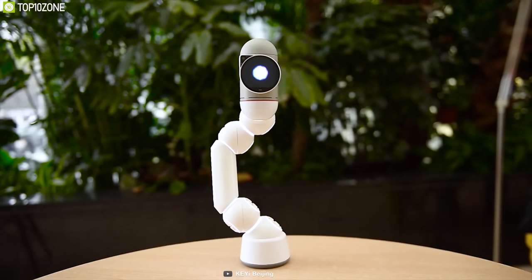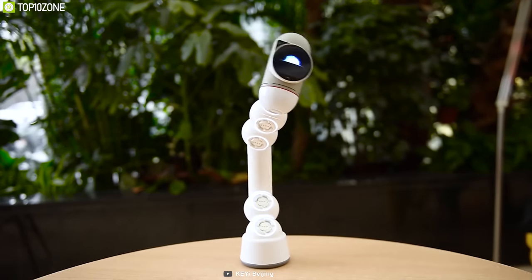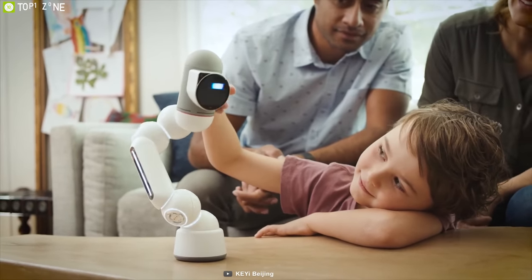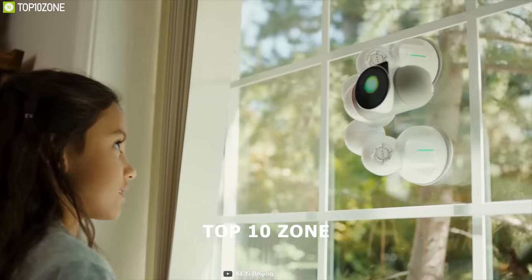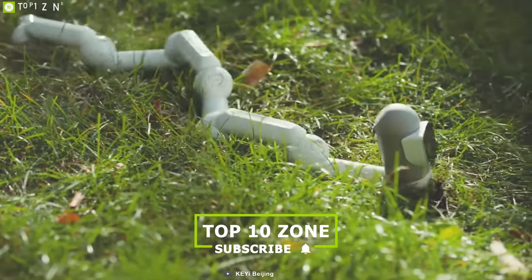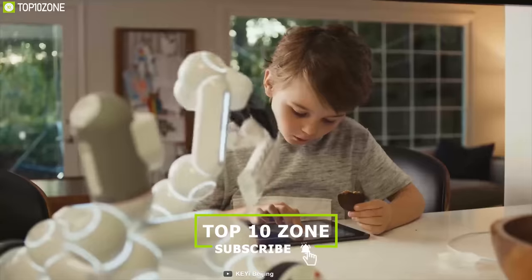Introducing the ClickBot, a unique robot that makes you learn how to code and has unique reactions to make it a nice addition to your study. ClickBot is an entire universe — it's got more than 1,000 different setups so you can build it to climb, dance, crawl, drive or even serve your morning coffee.